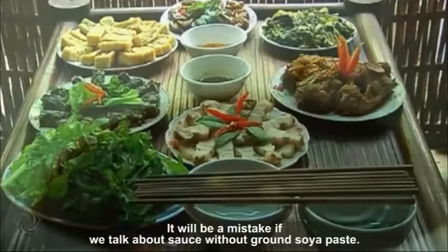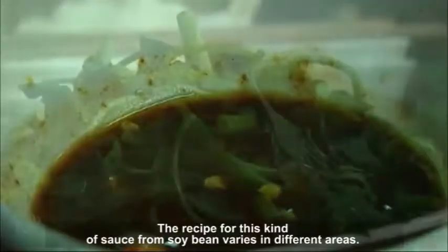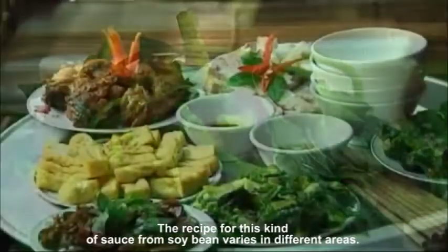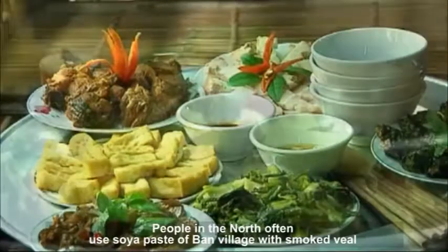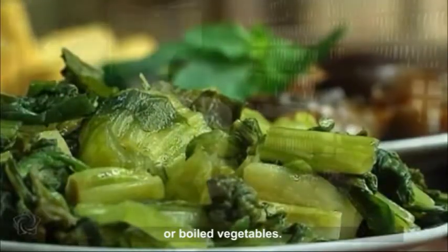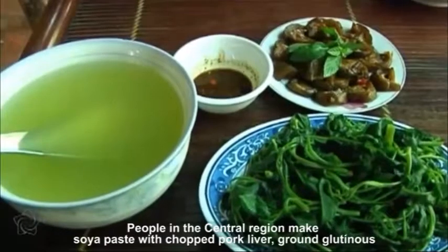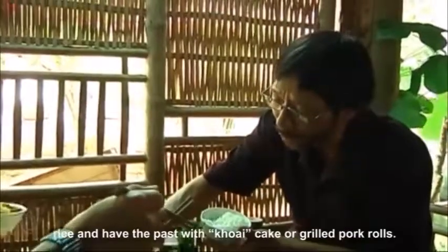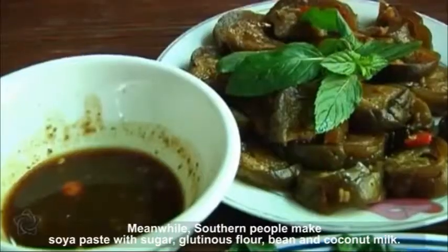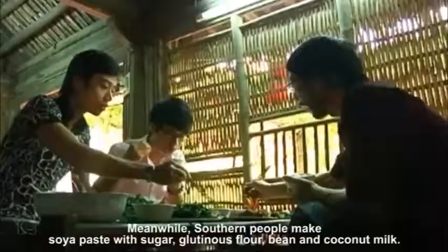It will be a mistake if we talk about sauce without ground soy paste. The recipe for this kind of sauce from soybean varies in different areas. People in the north often use soy paste of band village with smoked veal or boiled vegetables. People in the central region make soy paste with chopped pork liver, ground glutinous rice and have the paste with koei cake or grilled pork rolls. Meanwhile, southern people make soy paste with sugar, glutinous flour, bean and coconut milk.